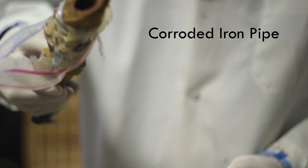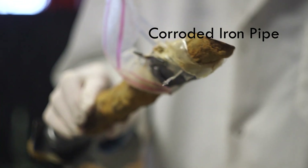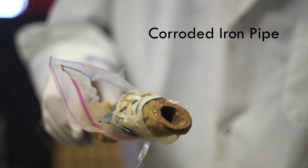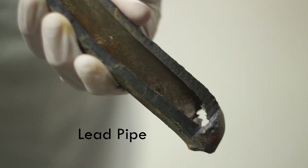Without corrosion-limiting chemicals like orthophosphate, Flint's plumbing lost a protective mineral layer that naturally builds up in its pipes. Once that was gone, the water began attacking the pipes themselves, some of which contained lead or were just made of lead.